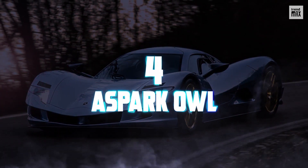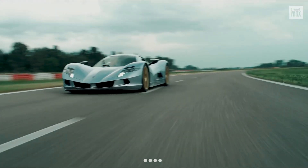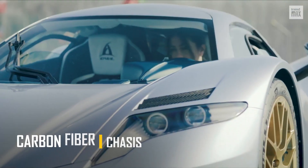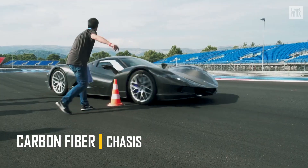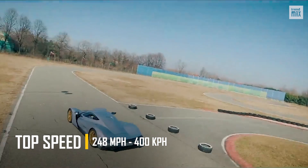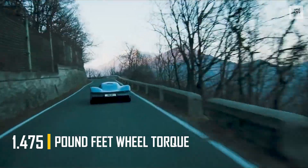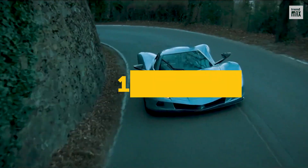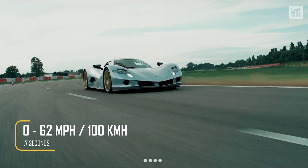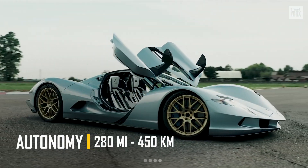Number 4. Aspark Owl. This car, designed in Japan and manufactured in Italy, is quite a feat of aerodynamic engineering. It's just 38.9 inches high, which improves its aerodynamics, and its chassis has been made entirely of carbon fiber, so it's quite light. All of this so that it can reach a speed of 248 miles per hour. The four electric motors deliver a wheel torque of 1,475 pound-feet and about 1,212 horsepower, so they can achieve 0 to 62 miles per hour in less than 1.7 seconds. Its 64 kilowatt-hour battery provides a range of 280 miles.